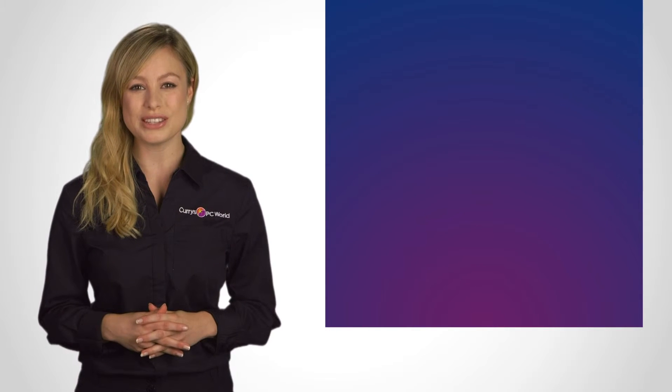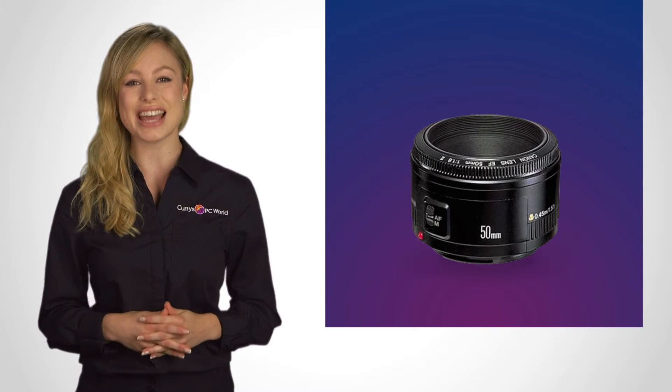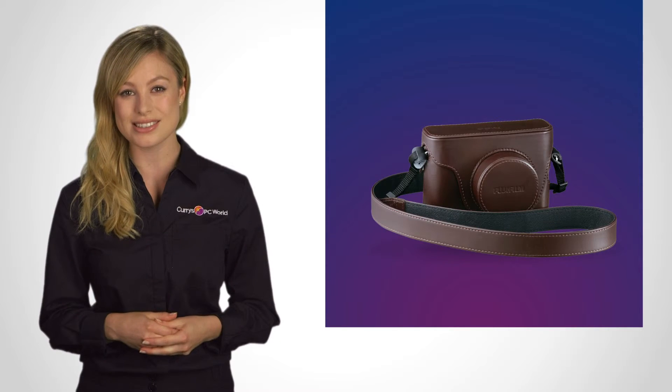You'll also find all you need to know about lenses, shutters and ISOs, along with accessories like camera bags, tripods, zoom lenses and lighting kits.